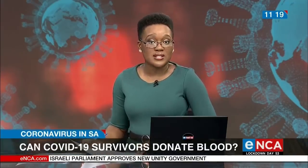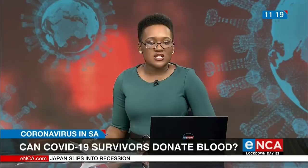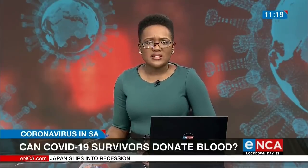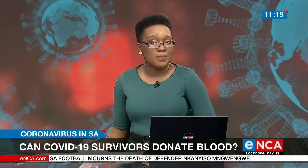South Africans who have recovered from COVID-19 are donating their blood to help others fight off the disease. At least 30 survivors have registered to donate through the SA National Blood Service, and blood from COVID-19 survivors can be a rich source of antibodies.